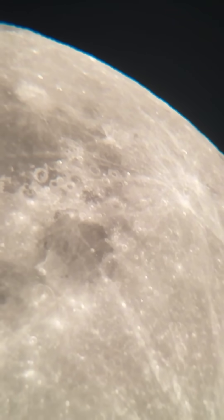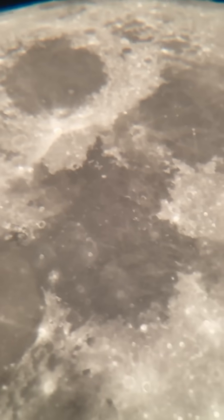Now I get asked a lot if I can zoom in on Apollo landing sites and stuff, and that is just way too small for the resolution of my setup here.